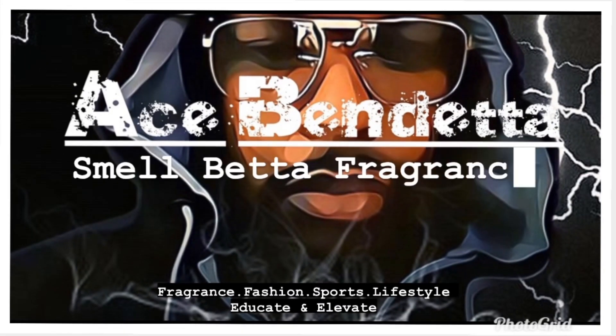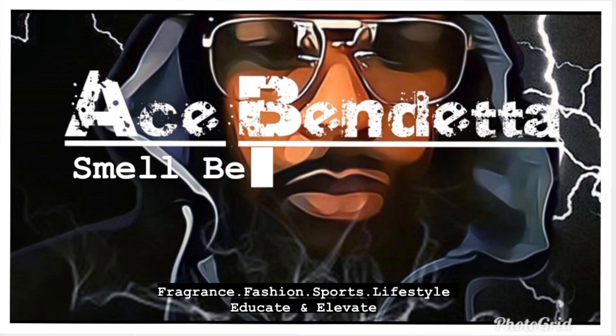This one is called my summer beast from the middle east — these are the ones in my collection that I suggest you should have in your collection. Welcome back to my channel, Ace Vendetta with Smell Better Fragrance, I am your host Ace Benz. Over here we talk about fragrances and all things to improve your lifestyle — we want you to be better, think better, feel better, and smell better. If you find this content interesting, hit that like button, subscribe, and share.